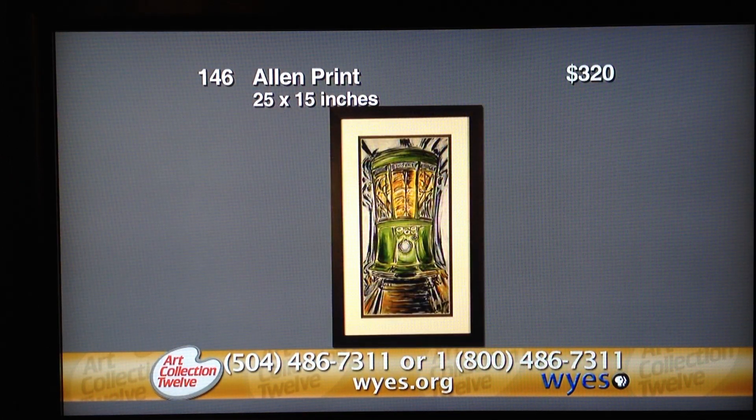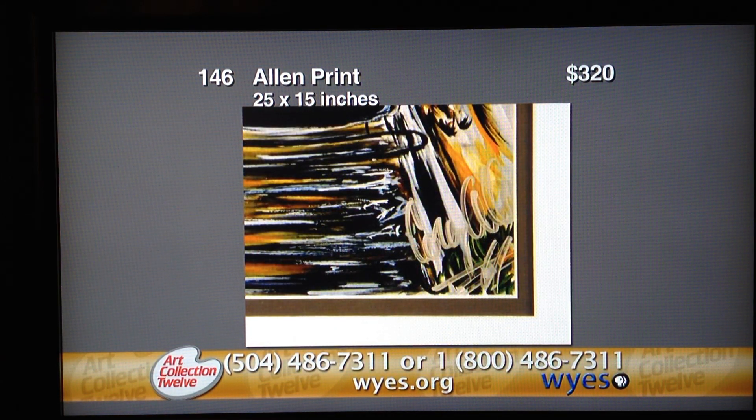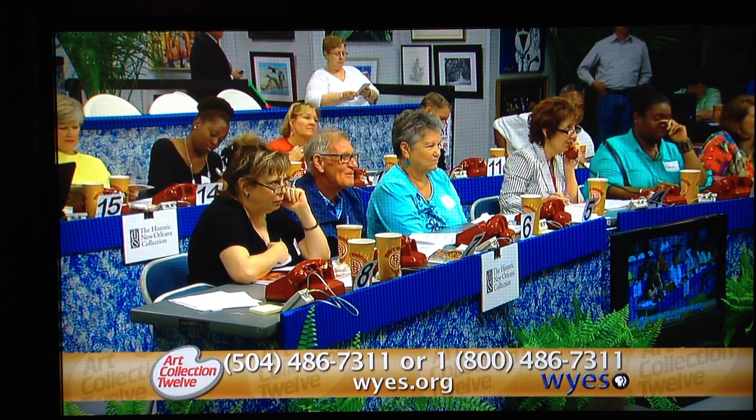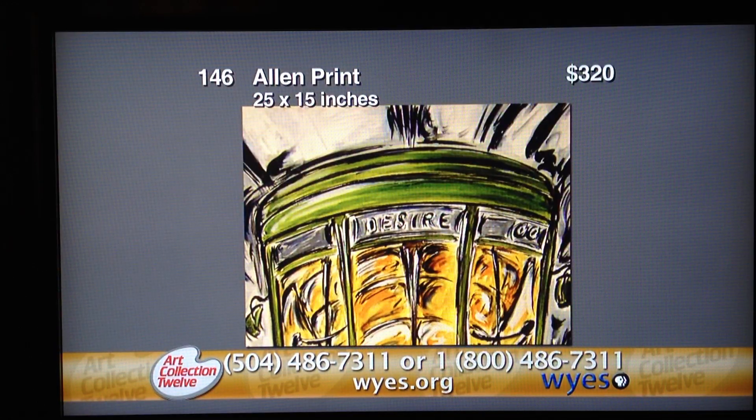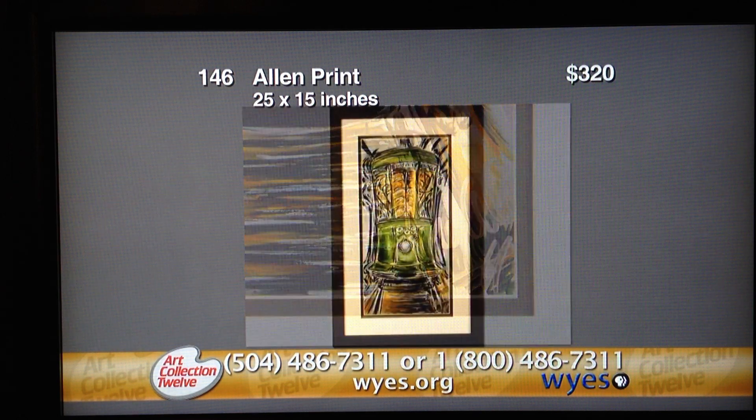I now have a $40 bid on the Internet. $50. $60. Back to you at $70. $60 to my right — will you go $70? I now have a $70 phone bid. I'm asking for $80. I have a $100 bid with phone bidder number two, asking for $110. It's a $320 value — just reminds me of being in my car on the neutral ground while the streetcar is plugging away at you, wondering if you're going to get out in time. I am at $100, asking for $110. It's a wonderful print.